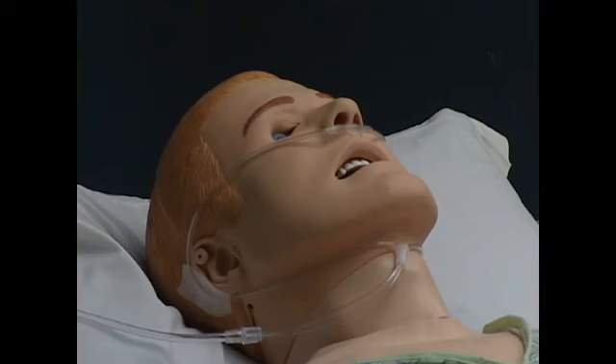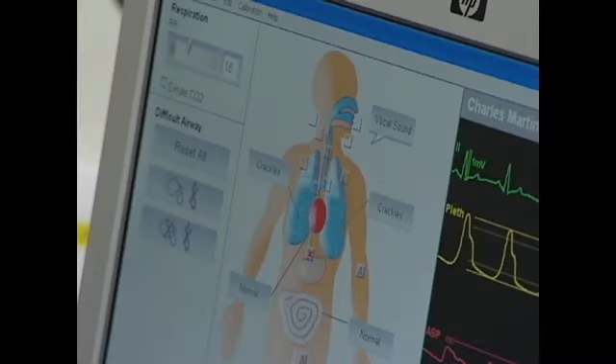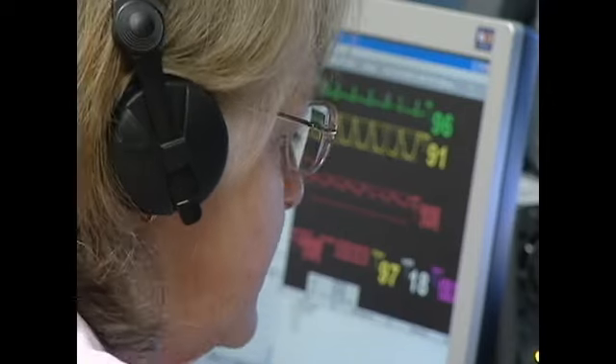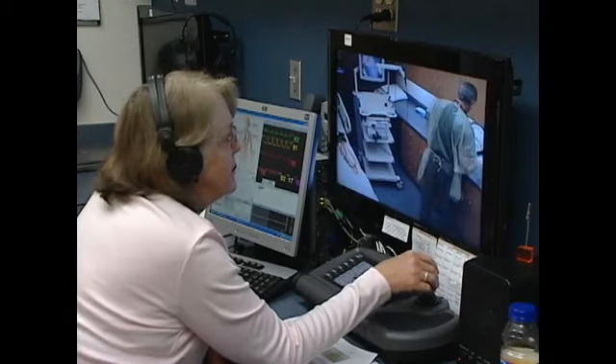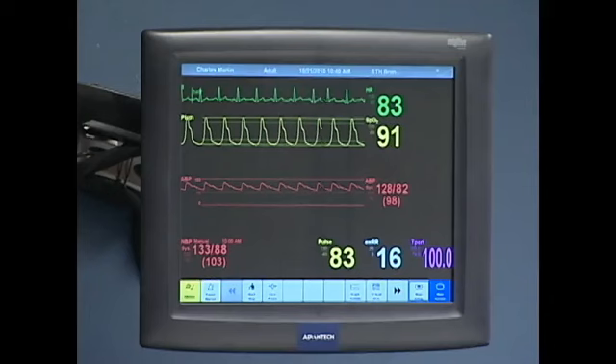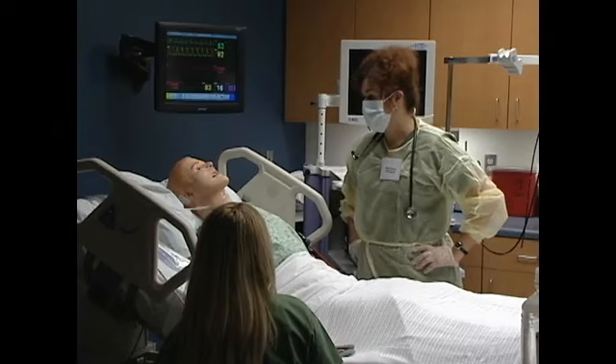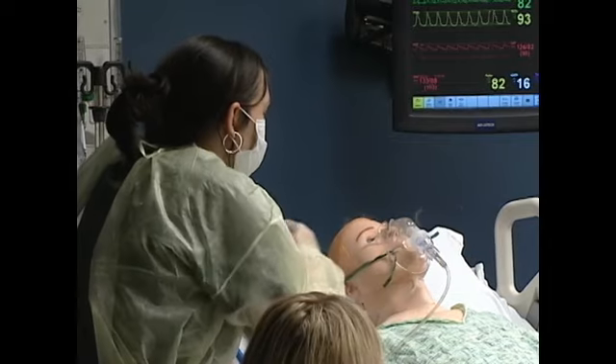High-fidelity, high-tech mannequins can mimic almost every human body function. What we have created here at Pima Community College is a state-of-the-art simulation center that includes mannequins simulated as real patients — they can talk, they can breathe, they have a blood pressure, they have a pulse. Simulation is really their first hands-on experience with taking care of a patient. And even if it's a sim man, we have them treat that mannequin as though it's a real person.